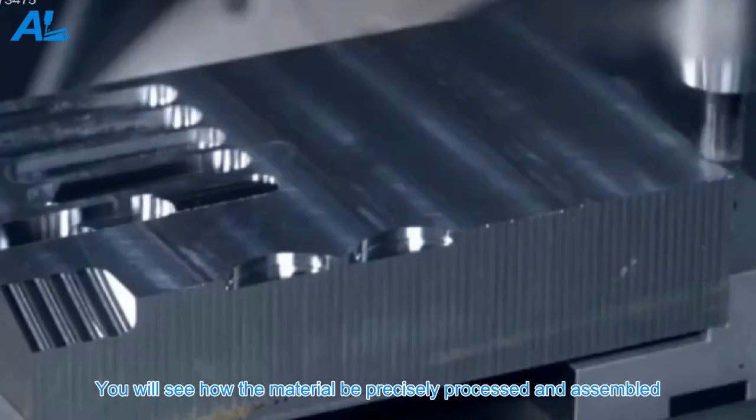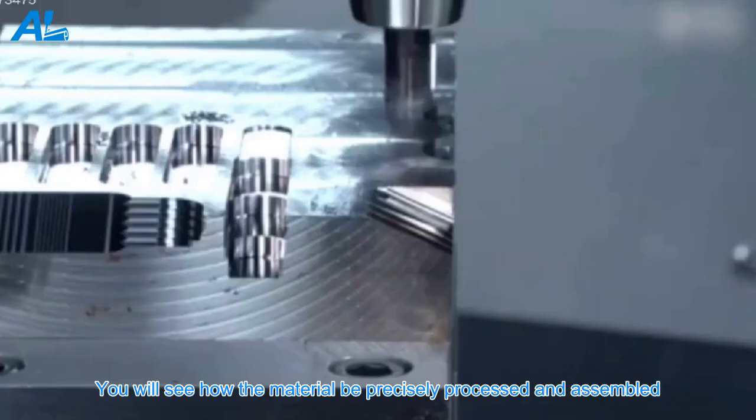CNC and deep processing workshop. You will see how the material is precisely processed and assembled.